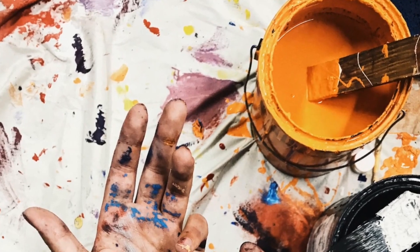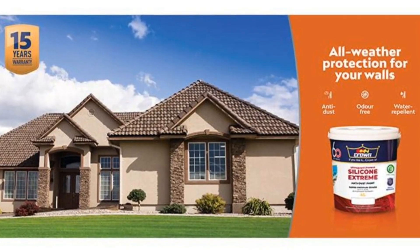Plus, the paint will adhere better to the clean surface, ensuring a superior, longer-lasting finish.